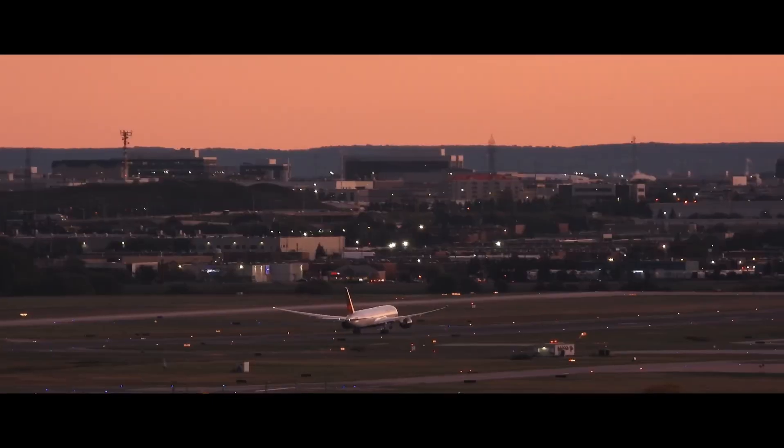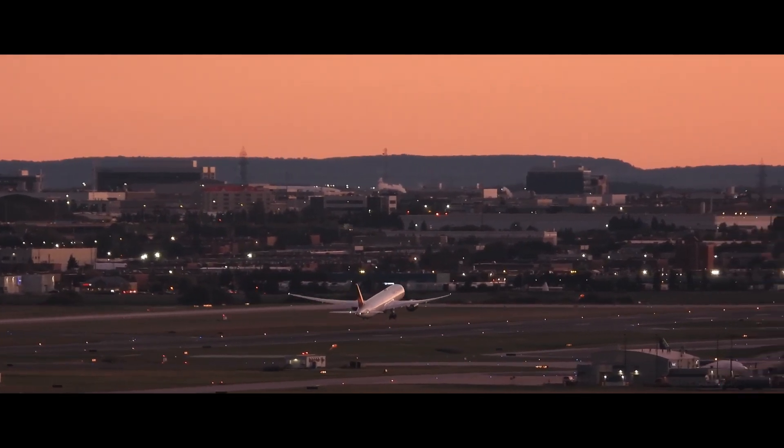We have all seen Sully, and we have all seen the dead stick landing — landing the aeroplane with both engines failed — a wonderful landing on the Hudson River. But this was not the first such landing. The first was carried out way back in 1983, on Air Canada Flight 143. Today we'll see what caused this aircraft to lose both engines during cruise. Air Canada's Boeing 767 ran out of fuel in mid-flight, flying for 60 miles with both engines failed.